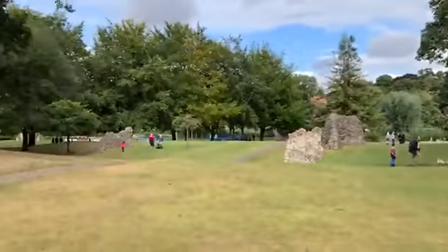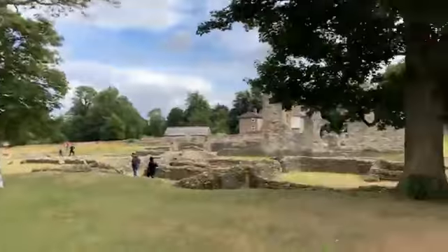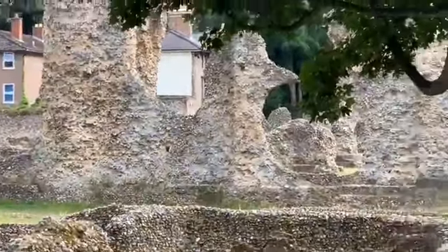Beautiful sunshine on Abbey Fields in Bury St Edmunds. Thank you.